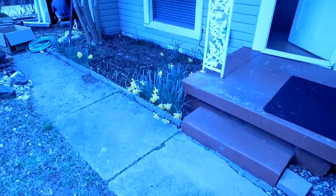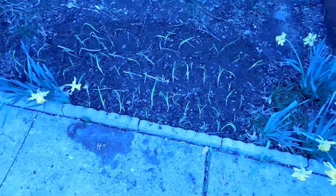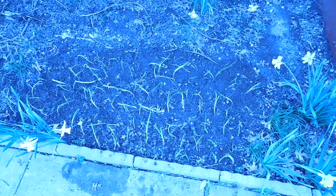Let me show you the front here — just got some onions in on this little bed that we have out front. Just planted 60 sweet red onion starts going.